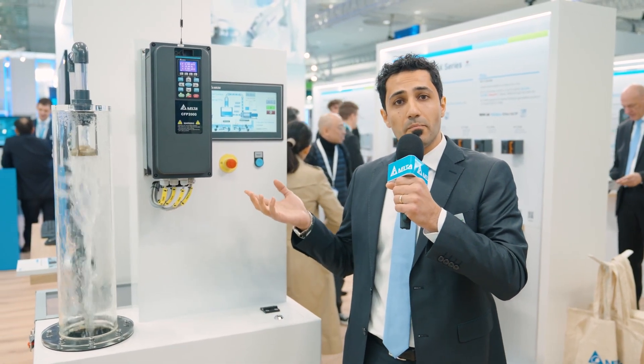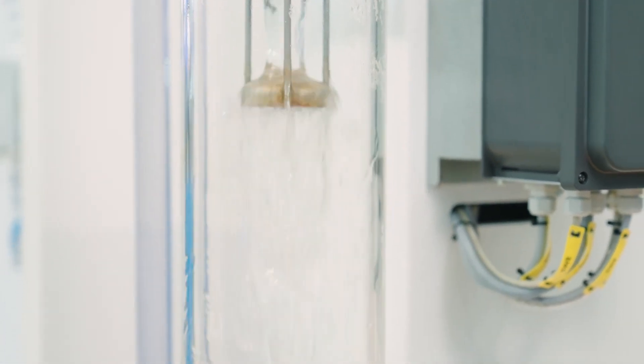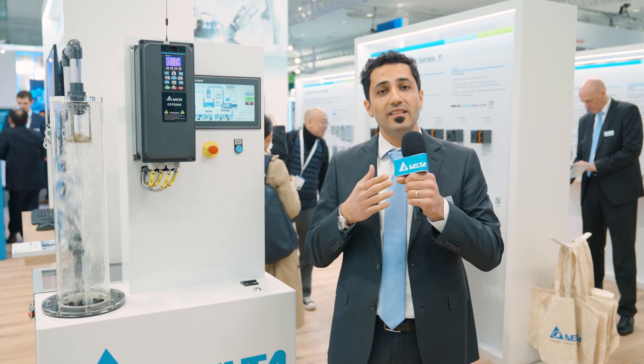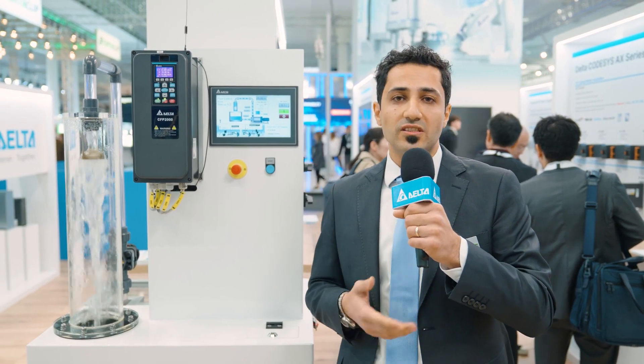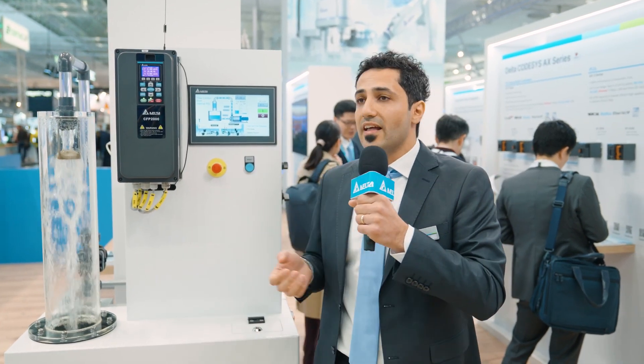Delta drives have built-in pump features such as auto-sleep/wake function, drive run function, and more. We can enhance the protection of the pipe, motor, and pump to expand the lifespan of the overall system. Thanks to the CFP2000 series, we believe we can meet your system requirements. One of the biggest pain points for end users and system integrators is pump reliability and maintenance, because pumps and motors are mechanical equipment subject to wear and tear over time, which can lead to decreased performance and eventually pump failure.